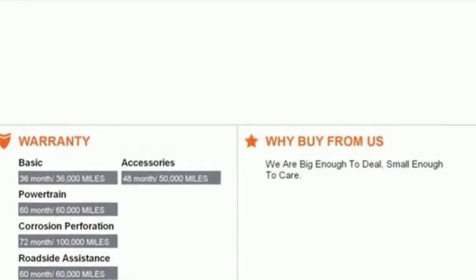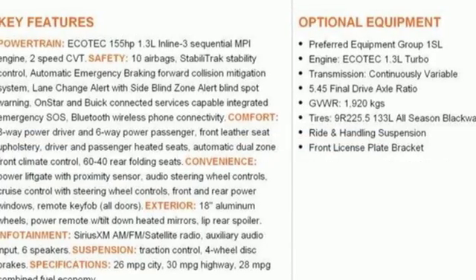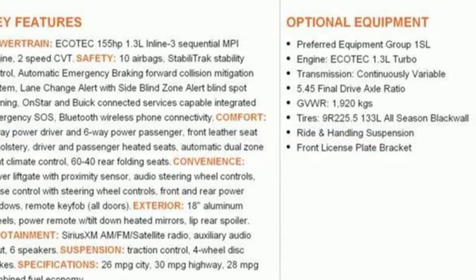Intercooled turbo i3 engine, front heated leather bucket seats, streaming audio, auto dimming rear view mirror, dual zone climate control.